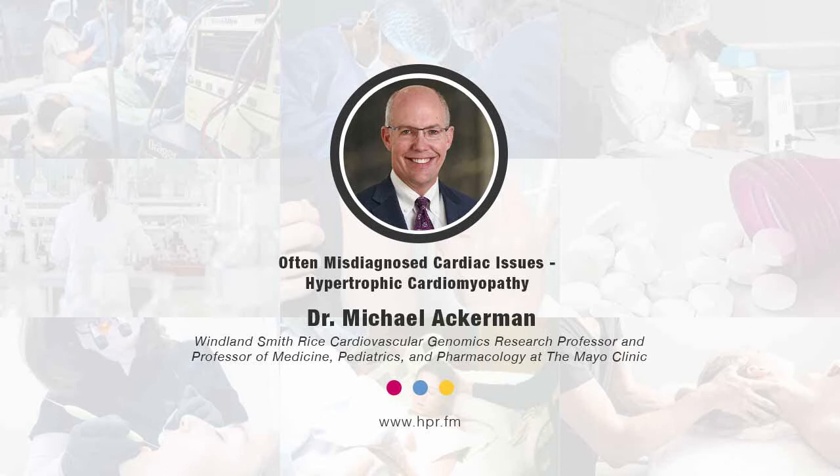I understand that athletes have a condition sometimes where their heart swells — athlete's heart — but this is not something associated with athletic activity because it is genetic, correct? Exactly. A condition sometimes referred to as athlete heart can mimic certain features of hypertrophic cardiomyopathy or HCM, and we have to distinguish between the two. But whether you're an athlete, an artist, or an academic, your heart can hypertrophy — get thicker than normal — if you have a genetic predisposition for hypertrophic cardiomyopathy.